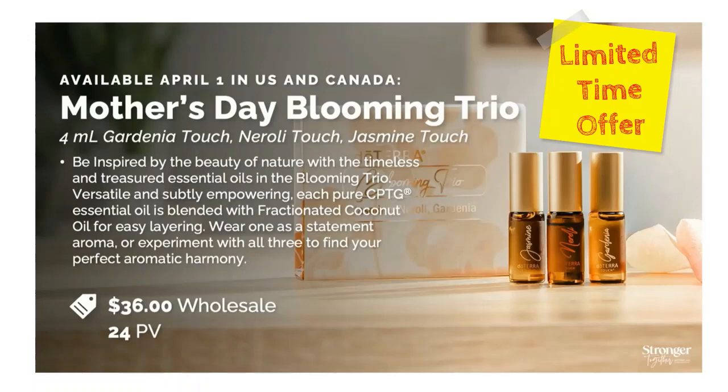The Blooming Trio is available while supplies last and limited to four per account. It's $36 at wholesale. If you're a retail customer, reach out to a wellness advocate and get it at wholesale — they can give you a link to do that and you'll save money along the way.